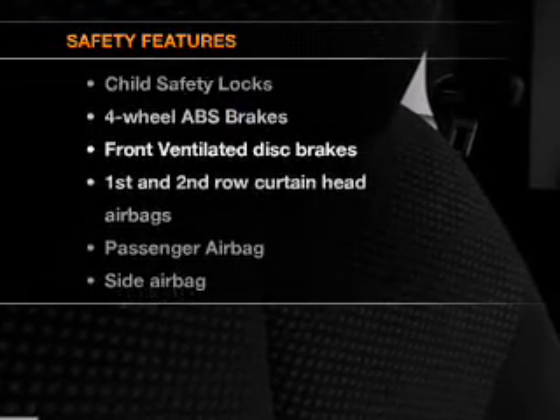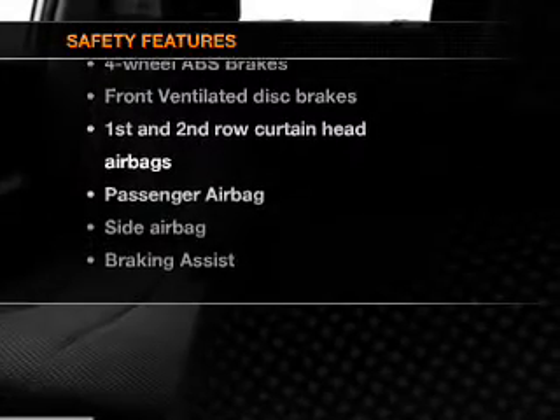If safety is a high priority, rest assured knowing these top safety components are included. Front ventilated disc brakes, curtain head airbags, passenger airbags, side airbag, traction control, low tire pressure warning, and dependent suspension.